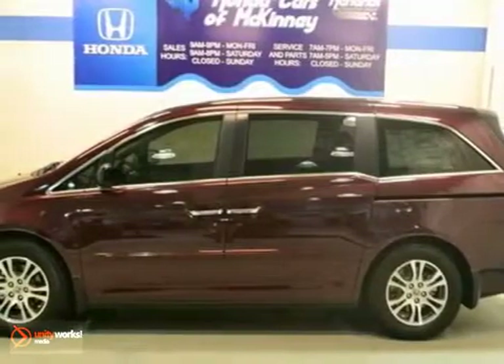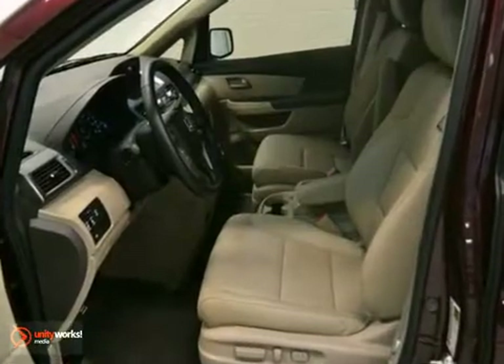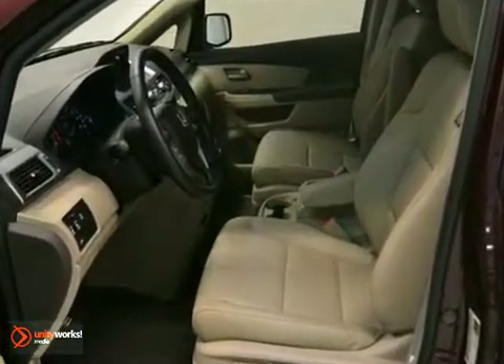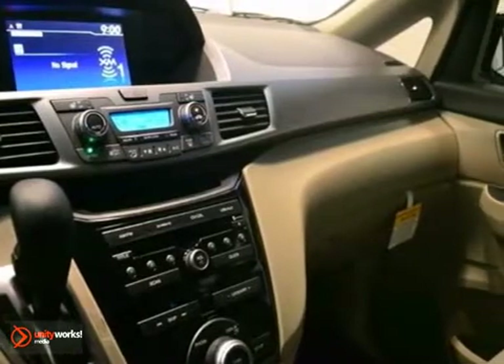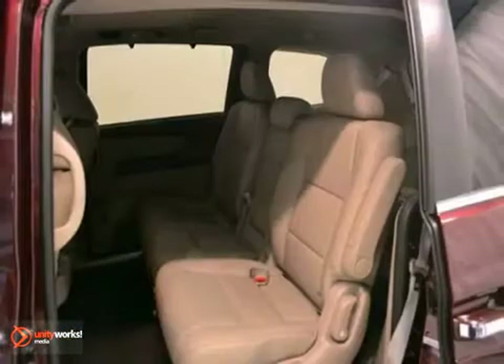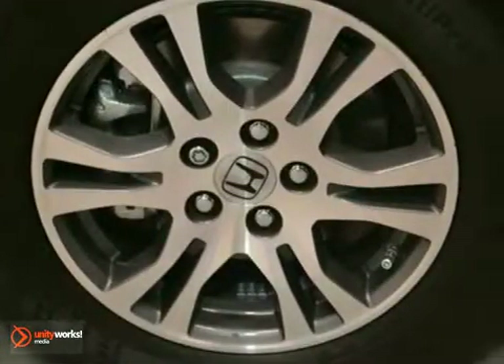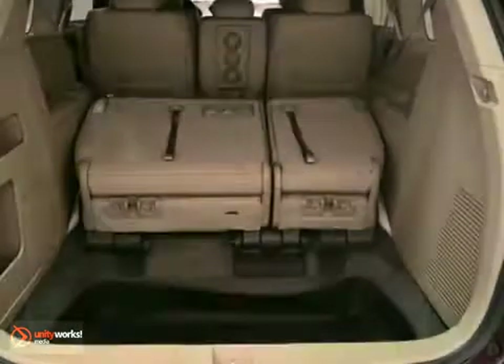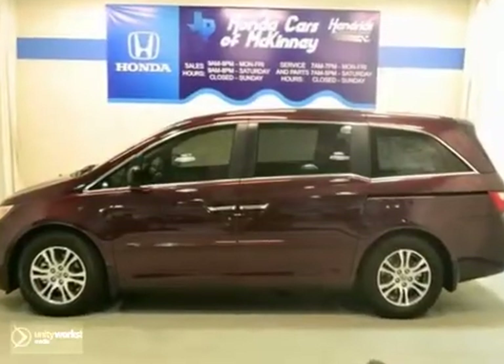We think you'll really like this 2012 Honda Odyssey EXL. It comes with a full factory warranty along with dual zone climate control and a CD changer. You'll also enjoy the keyless entry, heated seats, and multifunction steering wheel. The dynamic stability and traction control and moonroof make this Honda very hard to pass up.